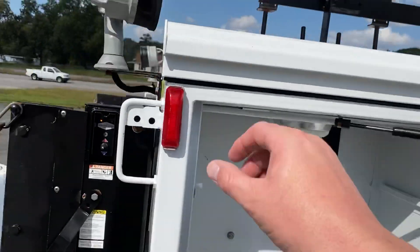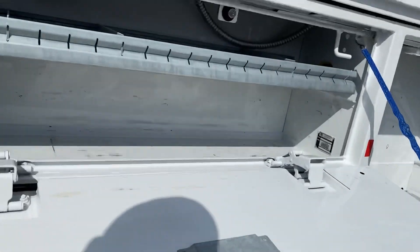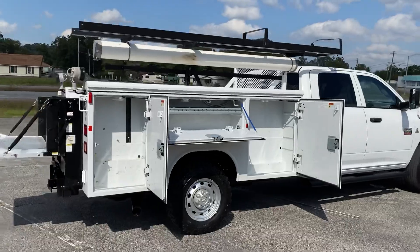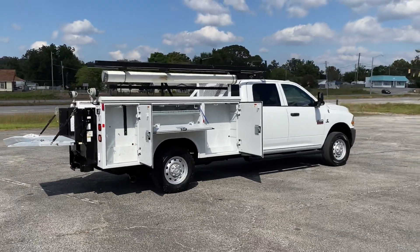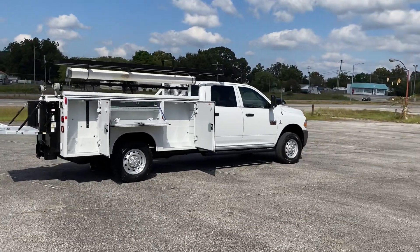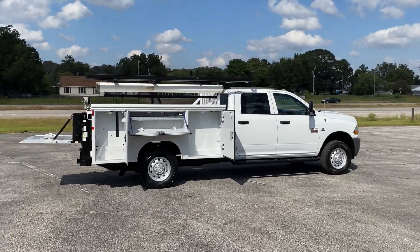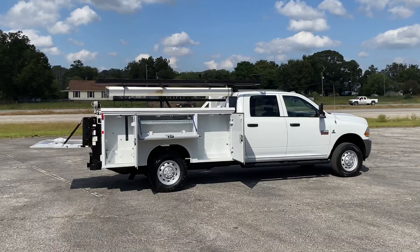I think this flips up — I've just got to figure out how to get it. I don't see a handle; they usually have a handle under here. Again, it's an 11 Ram 3500. This truck is a two-wheel drive — it's not a four-wheel drive. It looks kind of like a four-wheel drive, but it's a two-wheel drive. 6.7 Cummins diesel, about 200,000 miles. Thanks for watching.